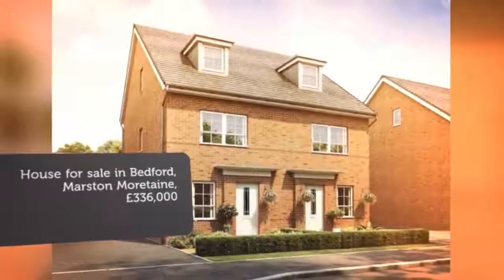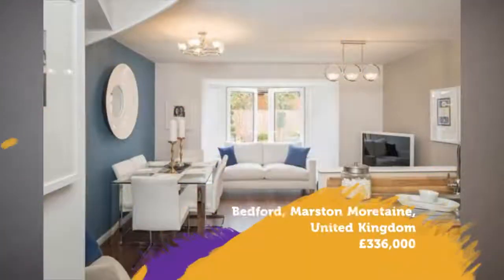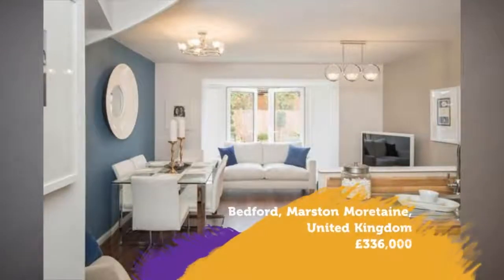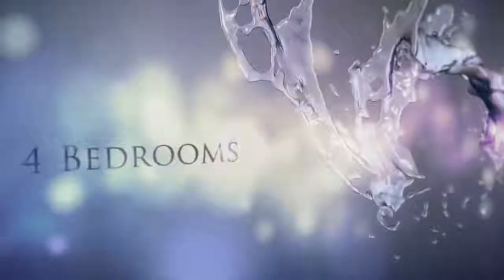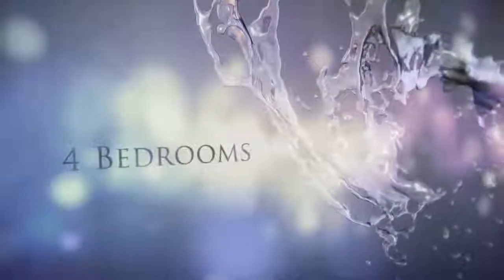Family and dining. Bedroom 4 can be used as a study. South-facing garden. Master bedroom with en suite shower room. Cloakroom. More development information and available homes. Full description.